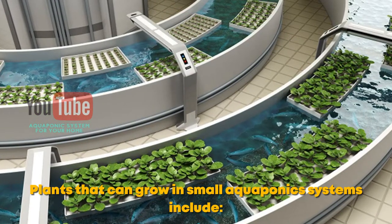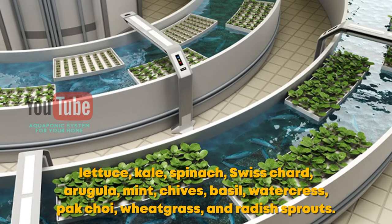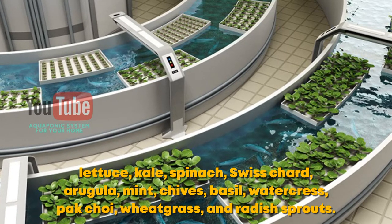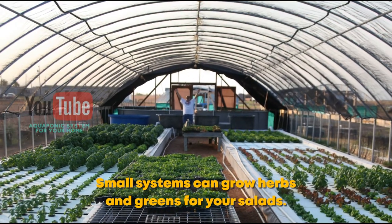Plants that can grow in small aquaponics systems include lettuce, kale, spinach, swiss chard, arugula, mint, chives, basil, watercress, bok choy, wheatgrass, and radish sprouts. Small systems can grow herbs and greens for your salads.